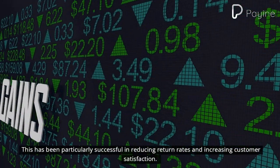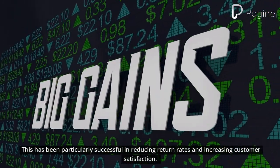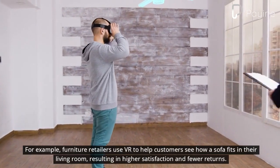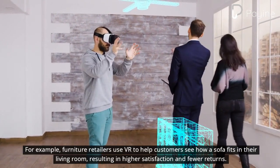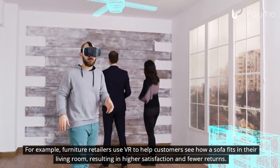This has been particularly successful in reducing return rates and increasing customer satisfaction. For example, furniture retailers use VR to help customers see how a sofa fits in their living room, resulting in higher satisfaction and fewer returns.